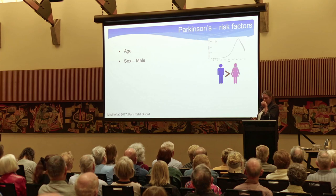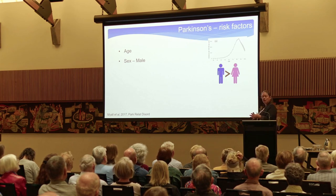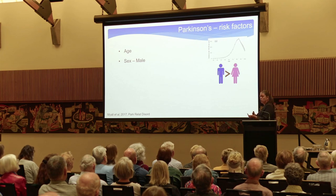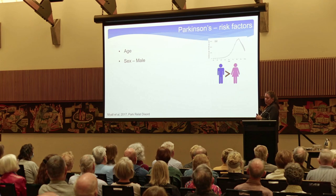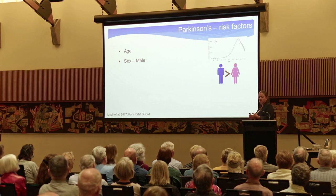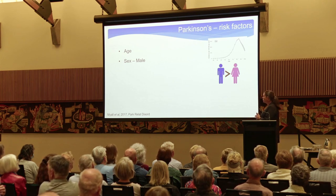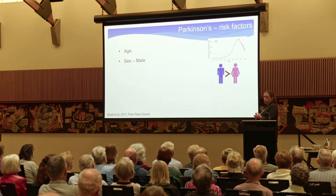Risk factor number two is being male. However, this doesn't hold up in all populations. Most populations it holds up, but there are some where there's very little difference between the proportion of males and females who get it, and some studies have even reported higher rates in females. That in itself suggests maybe it's not biology but more environmental. On average in New Zealand, you would expect twice as many males to get Parkinson's than females.